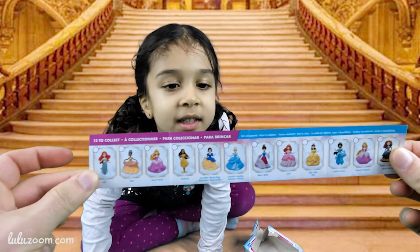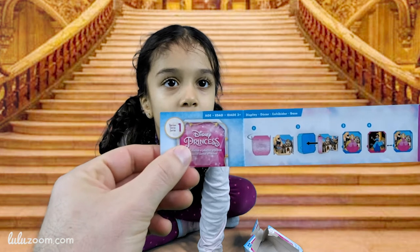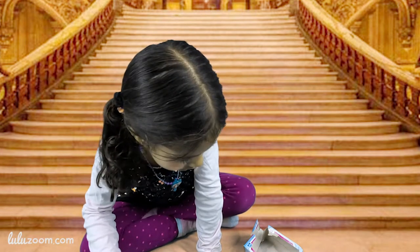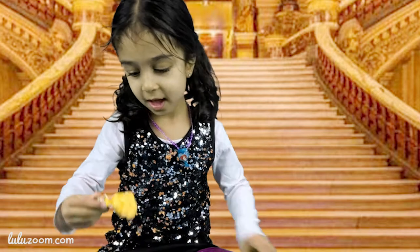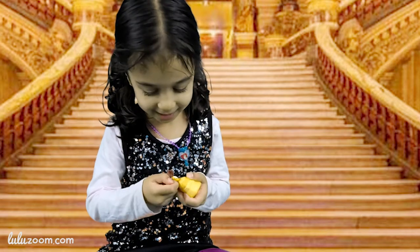Look on the back. Wow, look at the back. Oh, it tells you what to do — you put this inside the twinkly box after. I knew it's Belle. Come on, come off!